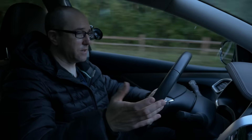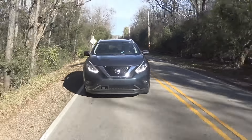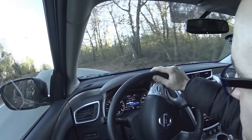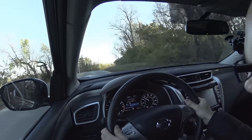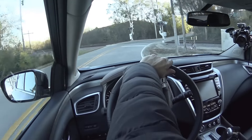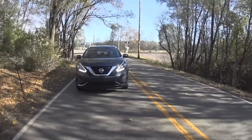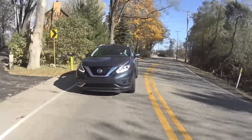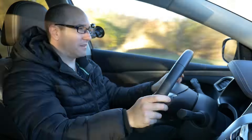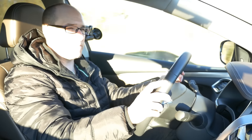With stability control on and the transmission in automatic mode, the brakes have really good initial bite. The car feels heavy — this is a large crossover SUV — so you're not going to get a sense of agileness from the chassis. It's just going to feel like a lot of weight transfer all the time.